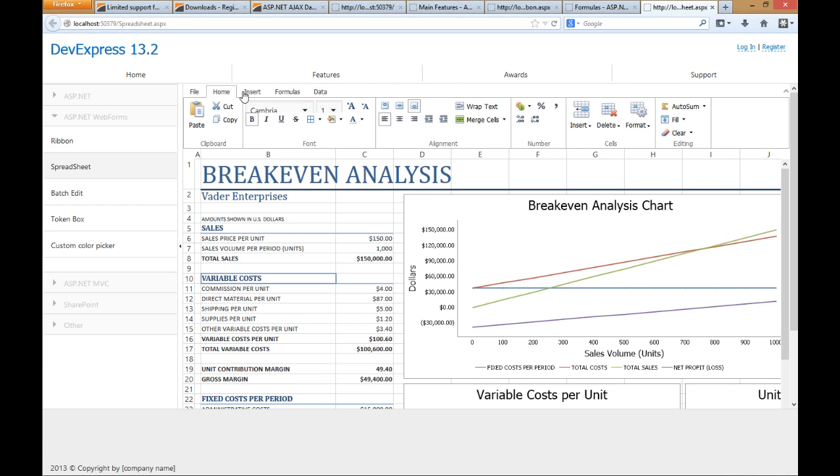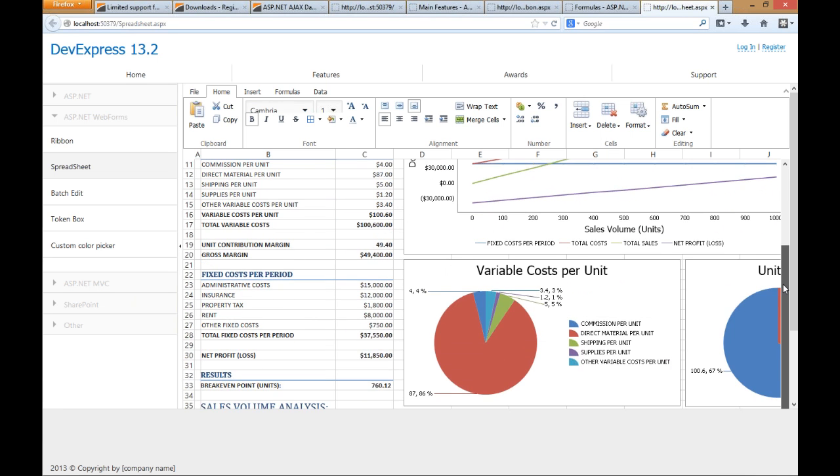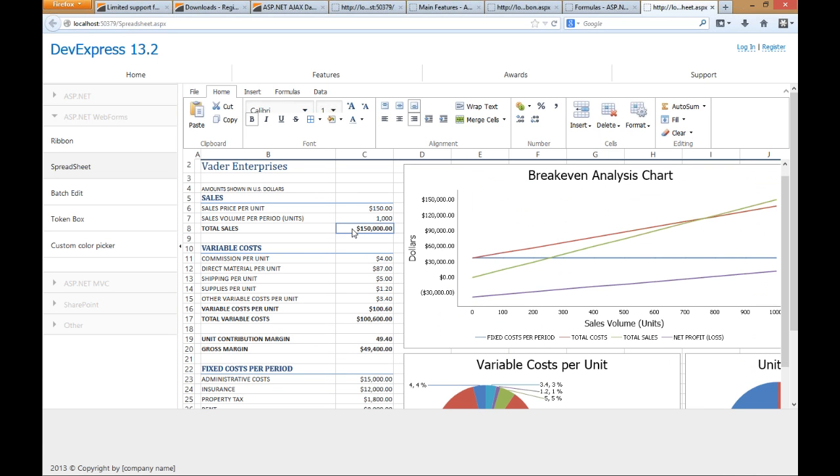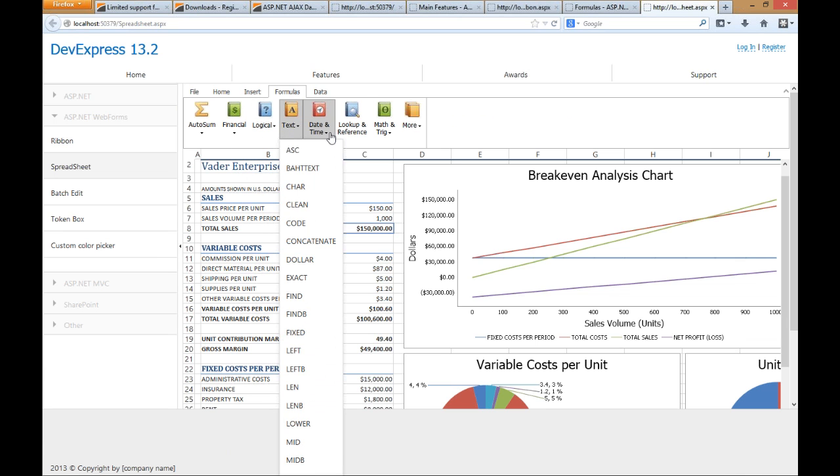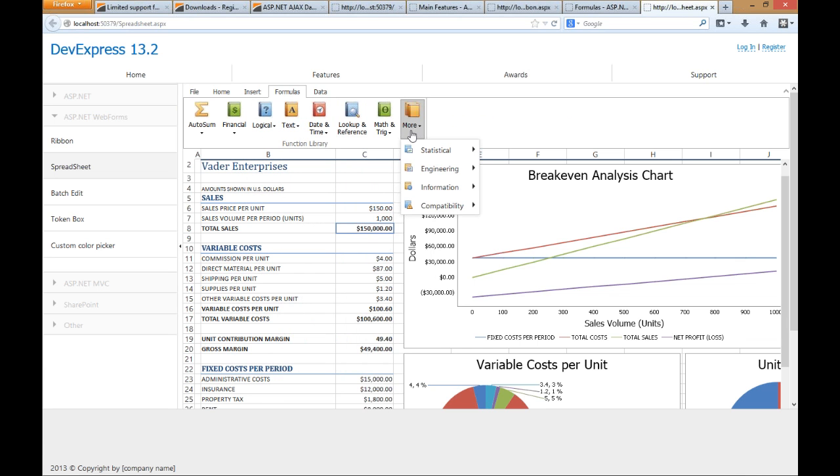It not only created for me this beautiful ribbon with all the common spreadsheet functionality you would need, but it opened that file exactly the same way — it looks exactly the same as it did in Microsoft Excel. I can edit cells just by clicking on them, double-click to go into edit mode, and I've got that same exact complex formula. We've got formulas for financial, logical, text, datetime — you name it, we've got them all. You can make custom formulas if you'd like. This is an amazing, powerful control.